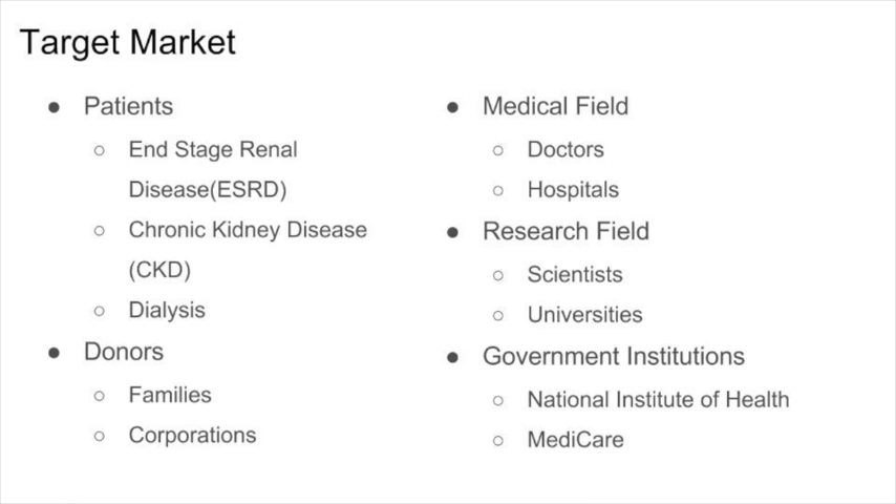The target market for The Kidney Project is primarily adult-oriented. We have patients, donors, the medical and research fields, and government institutions. Specifically, we will be targeting the patients themselves, parents of patients, donors, and doctors.